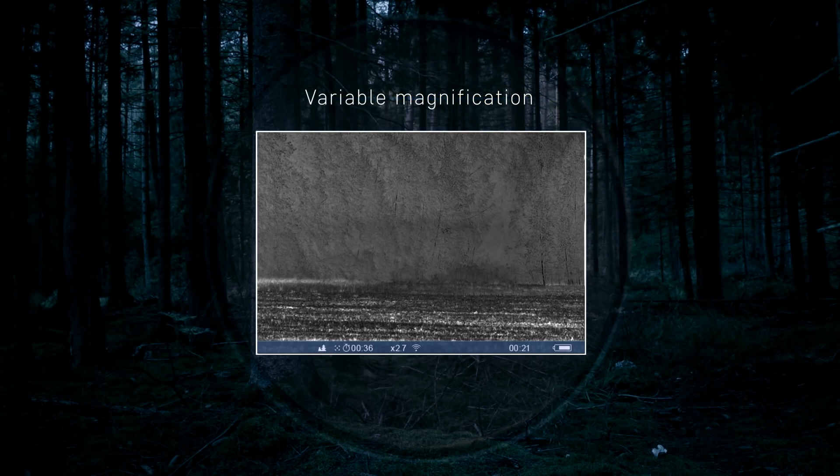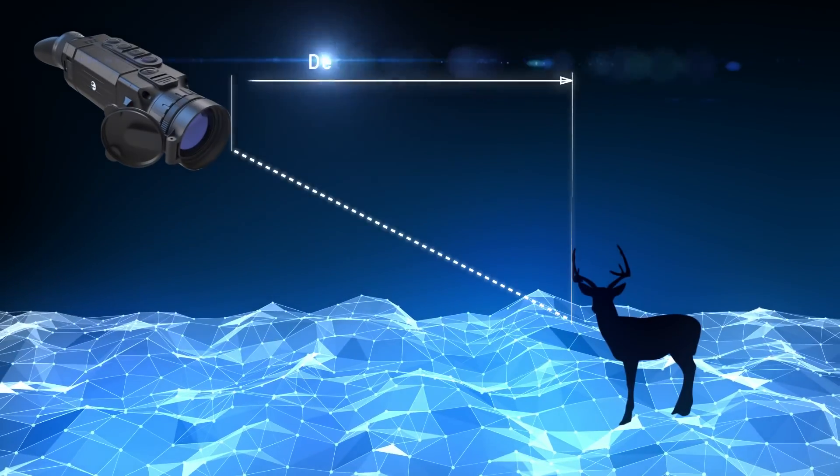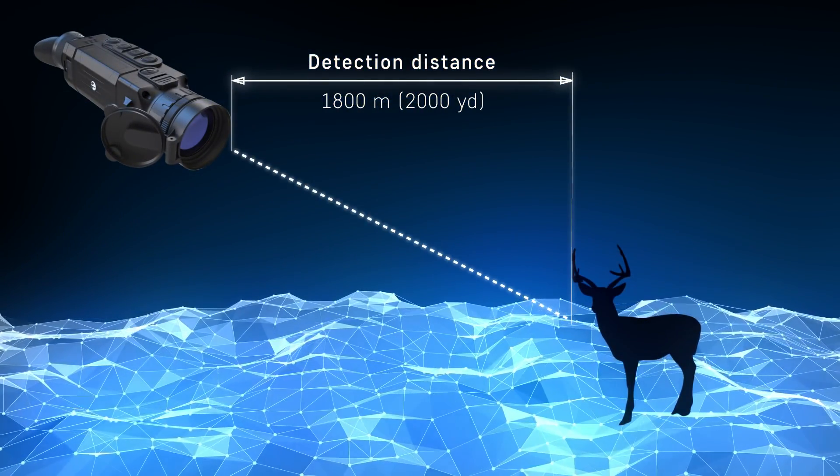Variable magnification with a picture-in-picture function for better identification of remotely located objects. The detection distance of Helion images at night reaches 1,800 meters or 2,000 yards.